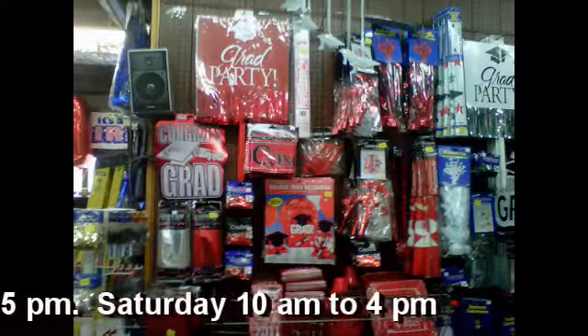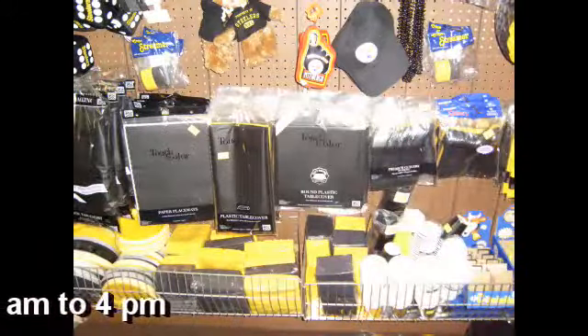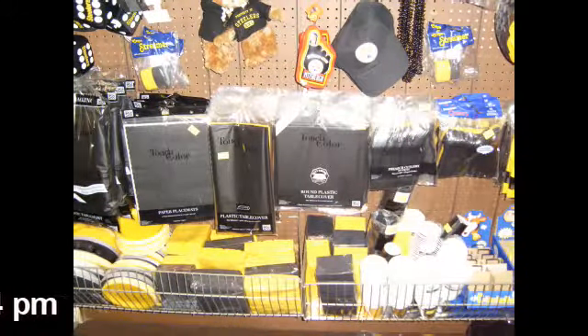Remember, they have those fall decorations, winter, spring, and summer. It's Keystone Specialty on the south side of Newcastle, Mill Street.